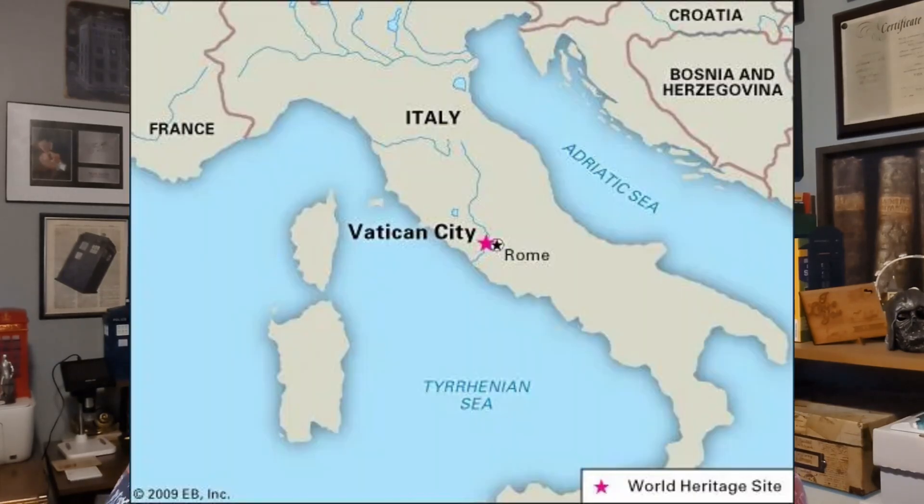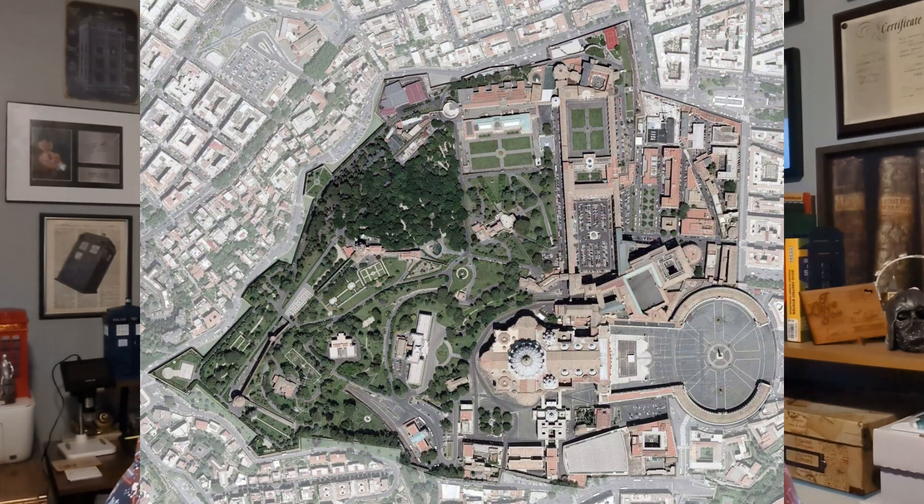Most of you know Vatican City has an area of just 121 acres and a population of under 800, so it is the smallest country in the world both by population and by area. That qualifies it not just as a micro country but, in my opinion, a super super micro country, which makes it really fun to collect. I know a lot of other people collect these stamps as well.